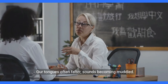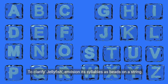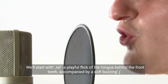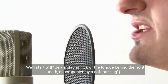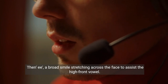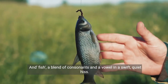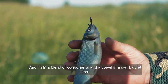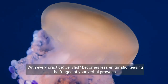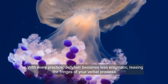Our tongues often falter, sounds becoming muddled. To clarify jellyfish, envision its syllables as beads on a string. We'll start with 'gel' — a playful flick of the tongue behind the front teeth, accompanied by a soft, buzzing J. Then 'ee' — a broad smile stretching across the face to assist the high front vowel. And 'fish' — a blend of consonants and a vowel in a swift, quiet hiss. Watch and replicate the unique rhythm of each sound. With every practice, jellyfish becomes less enigmatic, teasing the fringes of your verbal prowess.